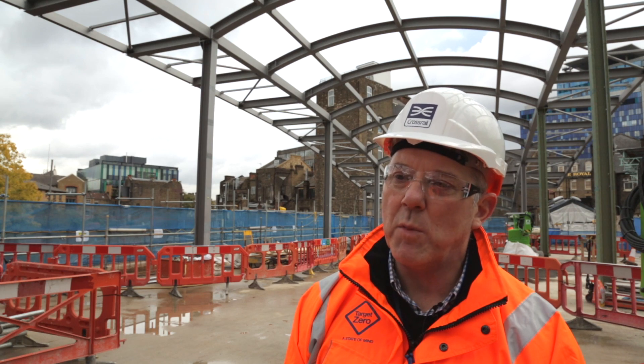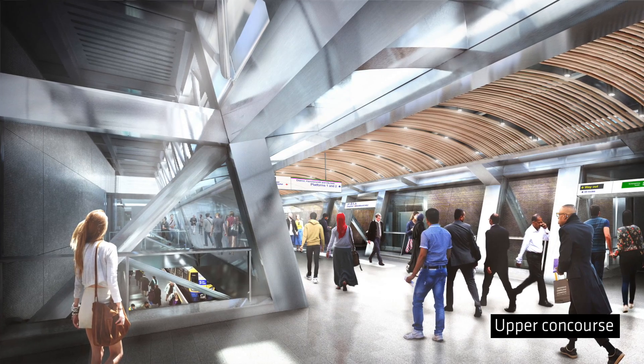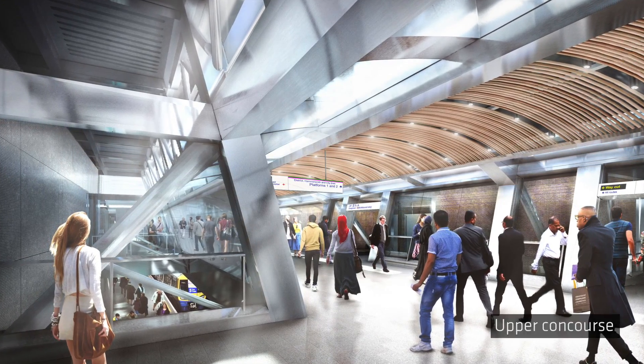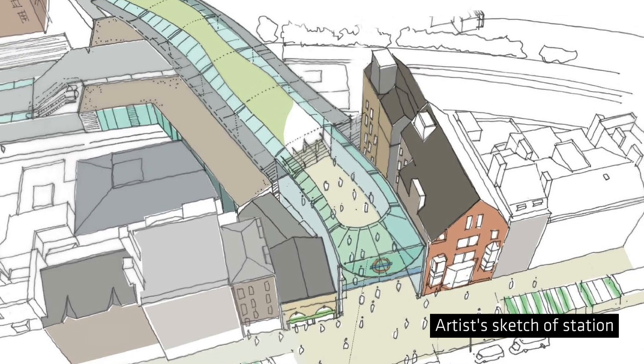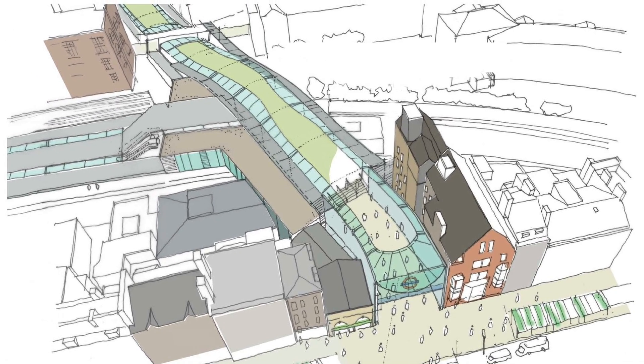However, as one moves up through the station and comes to the top of the escalator, we start to reflect the local context. There are two key local elements that have strongly influenced the design. The first is the existing street and rail pattern, which has generated the unique configuration of the station.